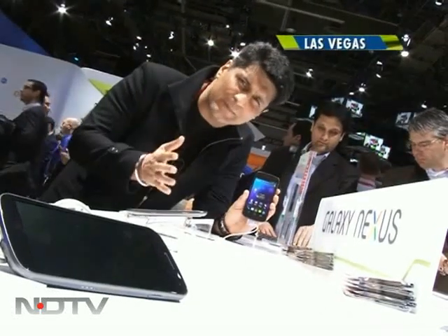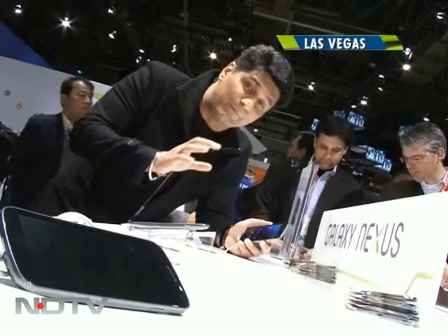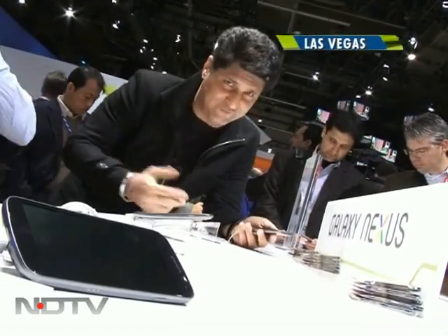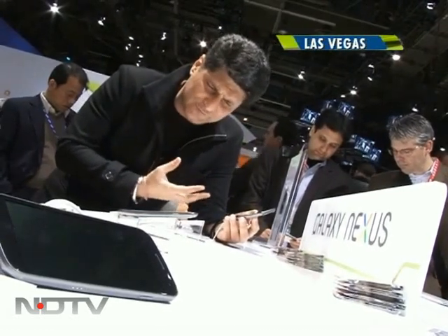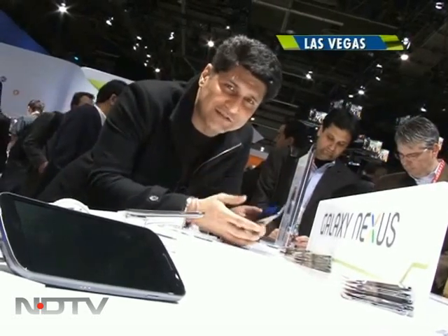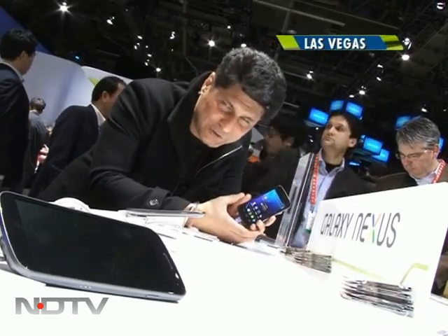Here's a phone that should have been in India sometime in December, never came, so we're bringing it to you. The Galaxy Nexus — one of the better collaborations between Google and Samsung. This is where things get really good: 4.65-inch HD Super AMOLED display and all the other things that make it special. But what's the big deal? The Ice Cream Sandwich — the world's first ICS phone. Let's take a look.